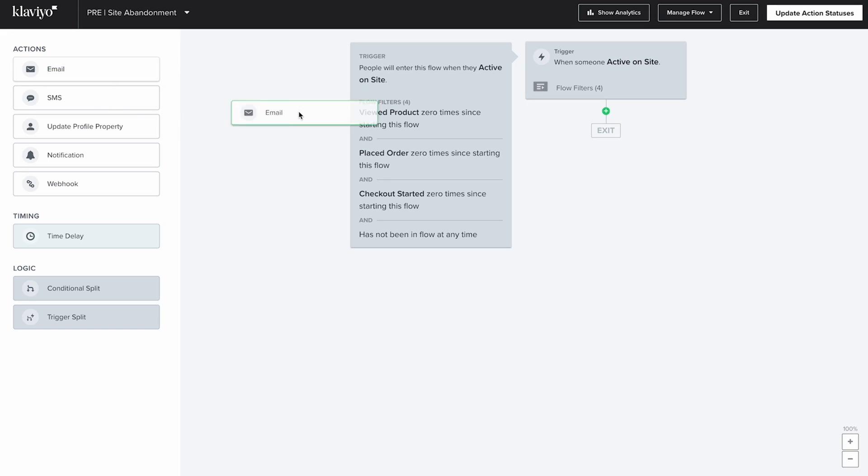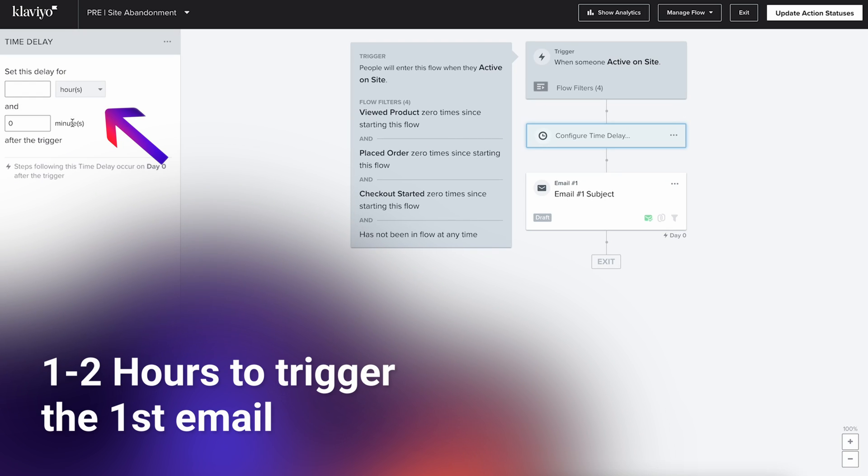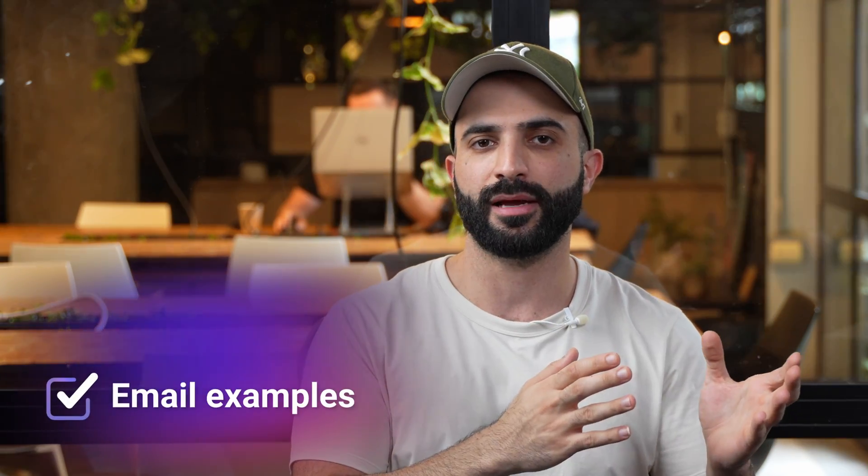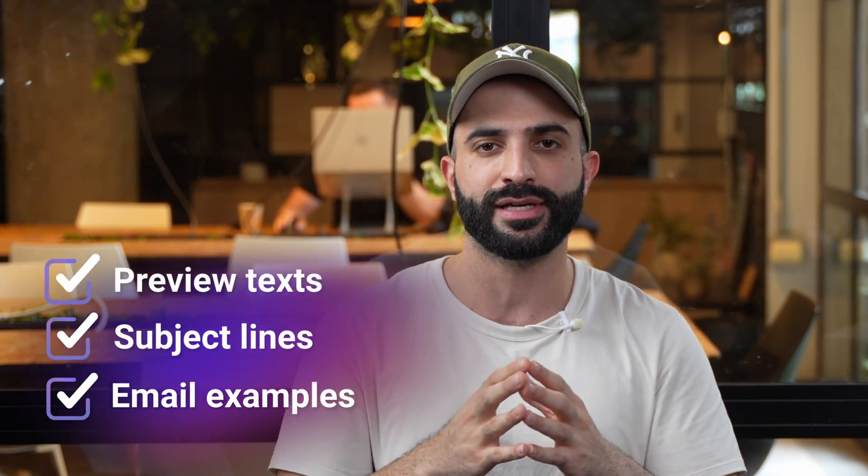After setting the filters, let's add our first email. Set a time delay before sending so it's not right on the nose for your potential buyers — two hours is more than enough for the first email to trigger. As always, you'll want to test your time delay to find the optimal sending time for your store. If you'd like to learn more about A/B testing, we'll provide a step-by-step guide inside our internal doc, along with email examples, subject lines, and preview text ideas to get you up and running in record time.